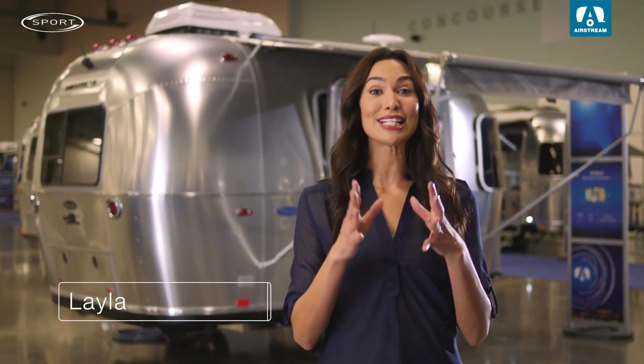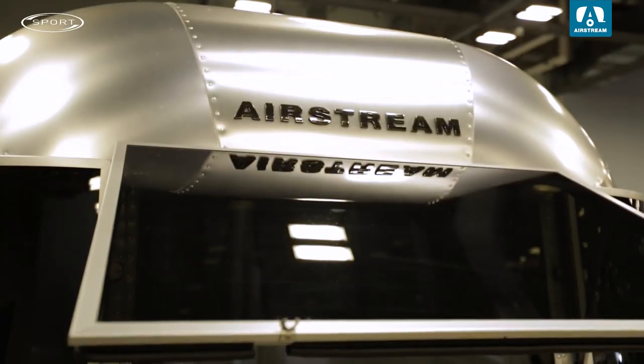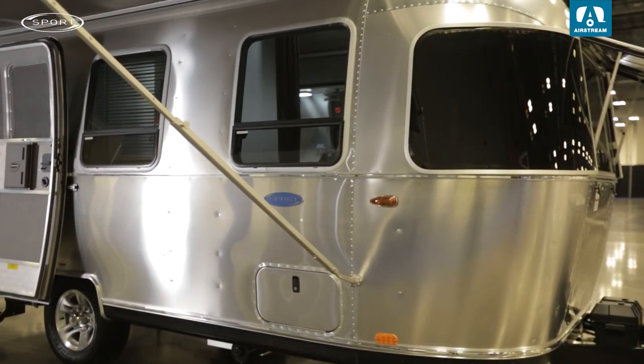Hey guys, my name is Layla and we're here at the exclusive Airstream event for dealers. Today we're talking about the ultra-towable Airstream Sport. It's a premium compact travel trailer that gives you the freedom to pack up, pitch up, and go where the road takes you.